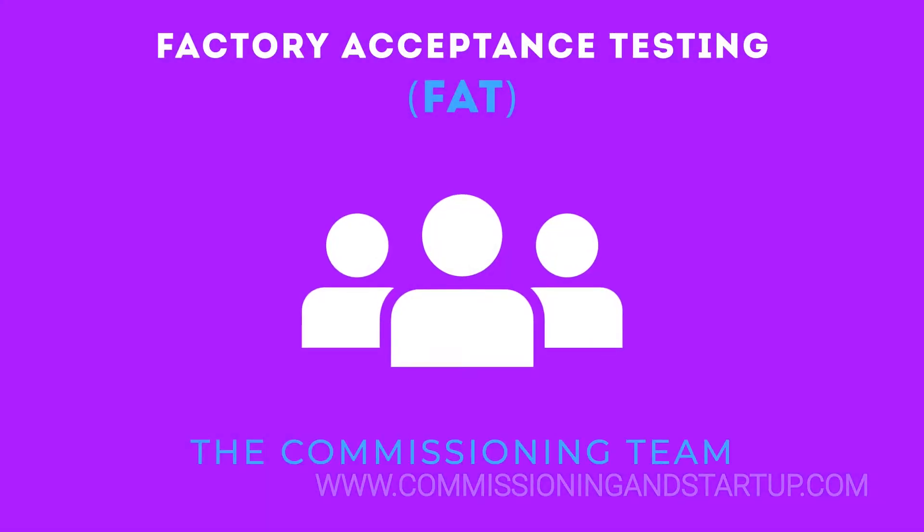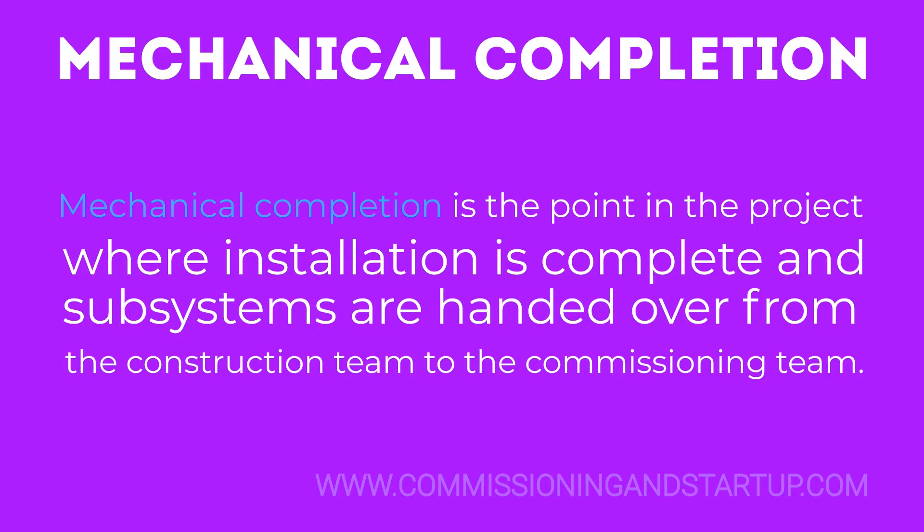The commissioning team will want to participate in off-site witness of factory acceptance testing. To become familiar with the equipment, it is important to define this formal handover in the project.